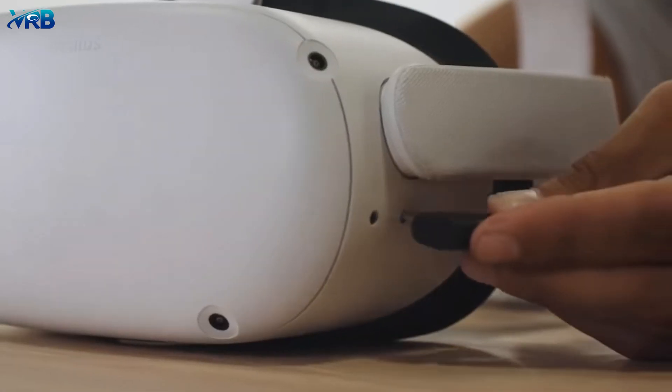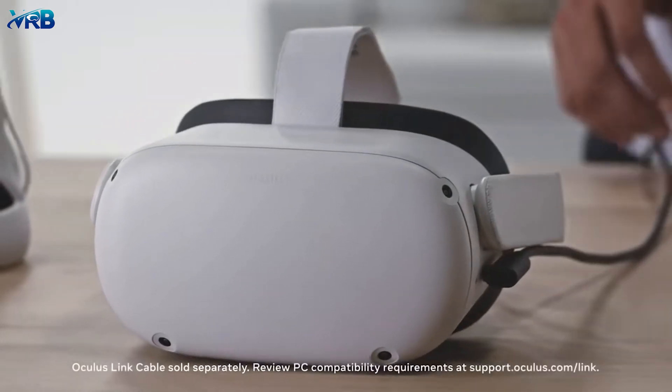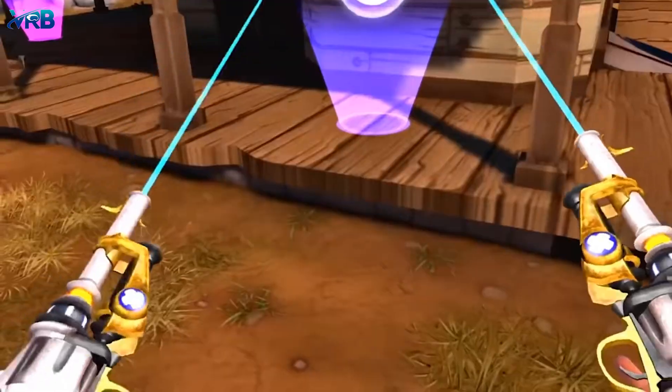However, there is one cable that can expand your Oculus library — the Oculus Link. It connects your Quest 2 with a VR-ready PC, unlocking hundreds of experiences from the Rift catalog, so you can play titles like Stormland, Asgard's Wrath, and Dead and Buried 2.